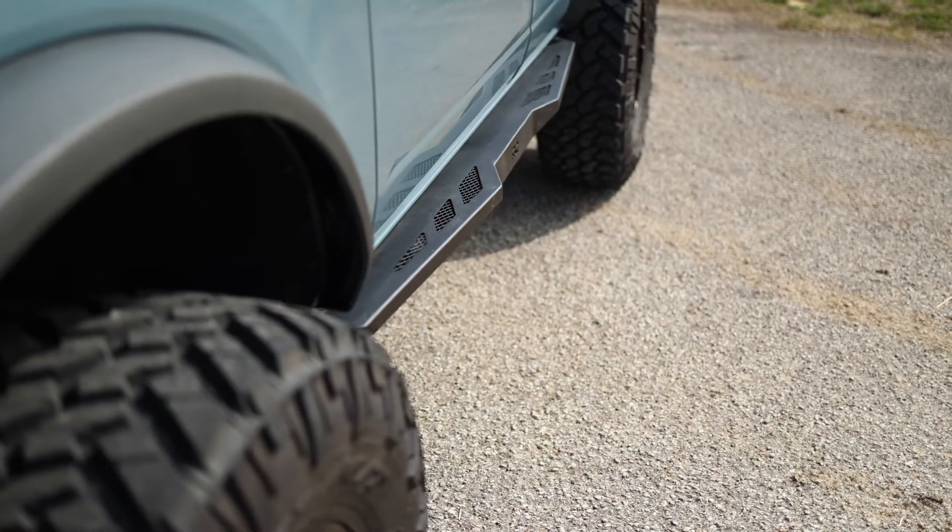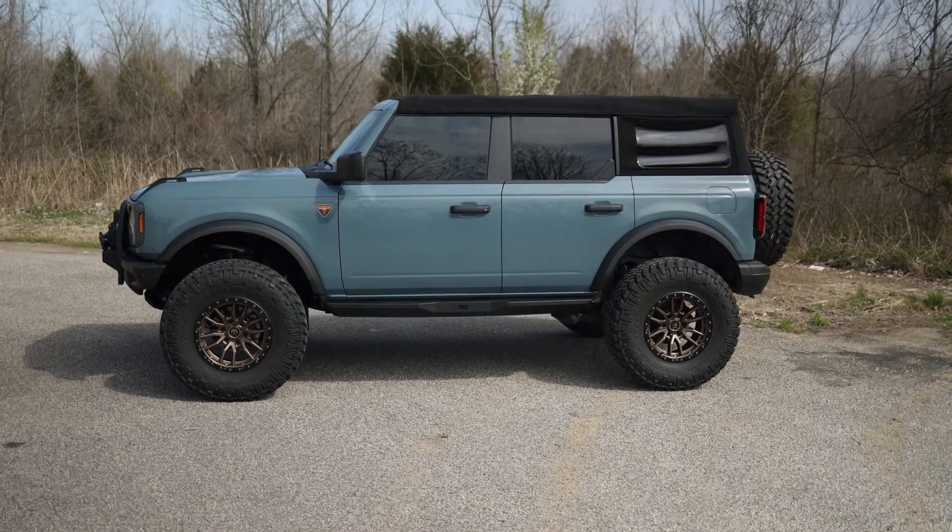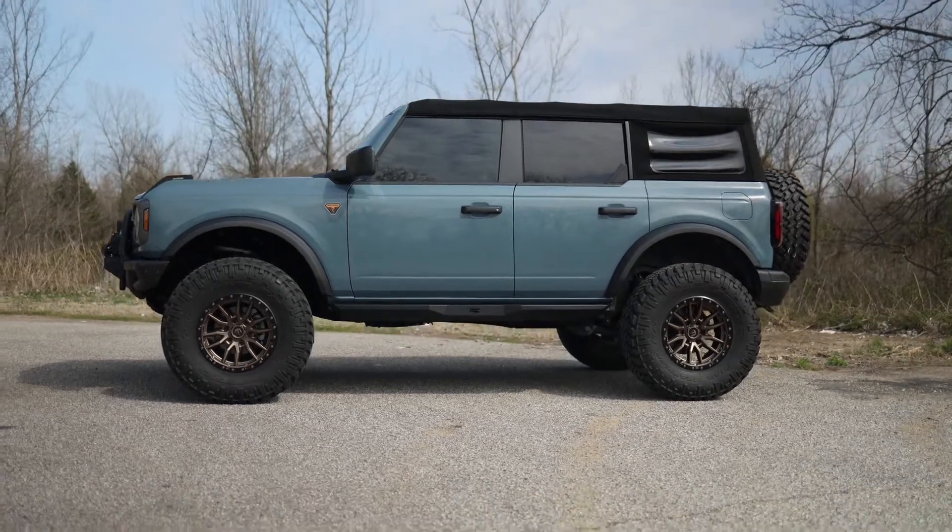Rough Country's Ford Bronco Rock Sliders are easy to install, 100% bolt-on, and require no drilling. Get these and all your Bronco accessories at roughcountry.com.